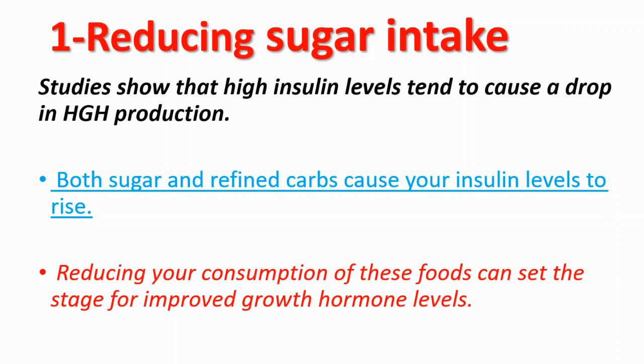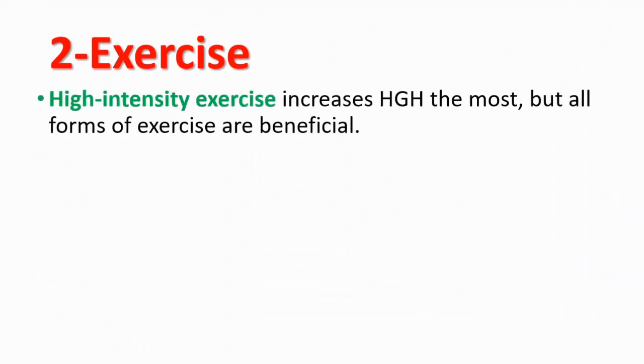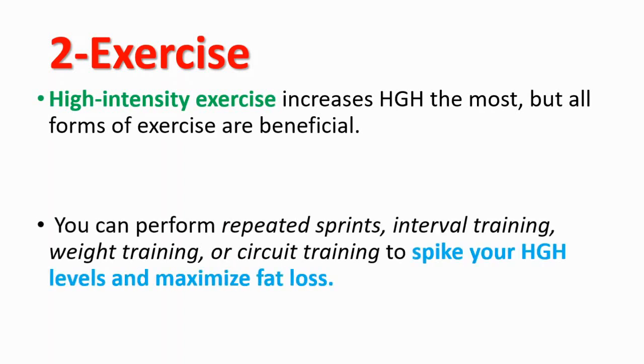The second thing is exercise, especially high intensity exercise, which increases human growth hormone the most — but all forms of exercise are beneficial. You can perform repeated sprints, interval training, weight training, or circuit training to spike your human growth hormone levels and maximize your fat loss.